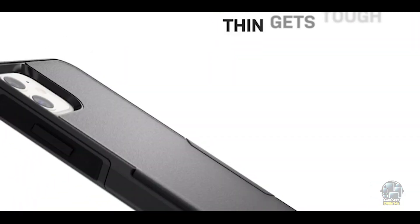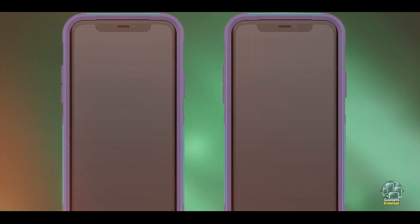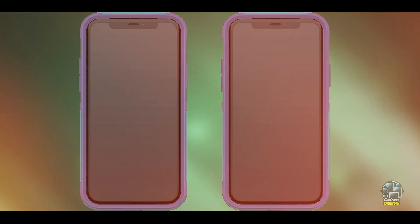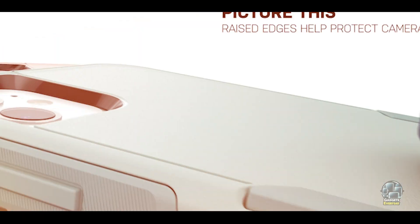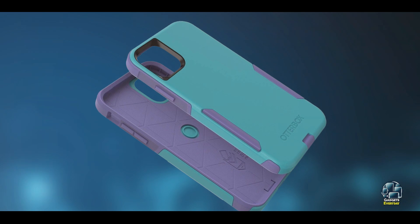Benefits and usage: The OtterBox Commuter Case is ideal for those who need serious protection without adding too much bulk. It offers a combination of shock absorption and impact resistance, making it suitable for various environments. Whether you're commuting, working, or traveling, this case provides peace of mind with its robust protection.